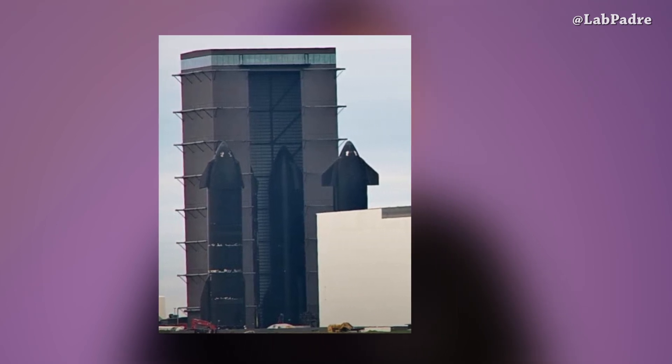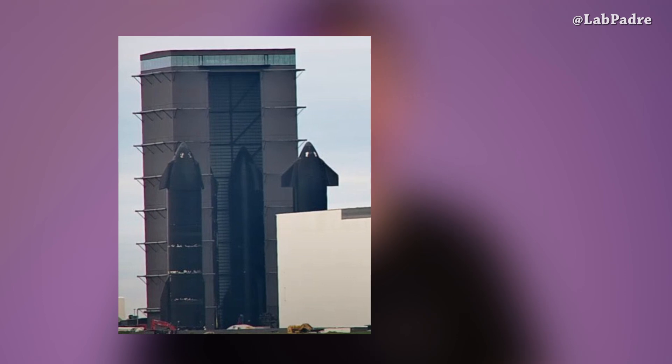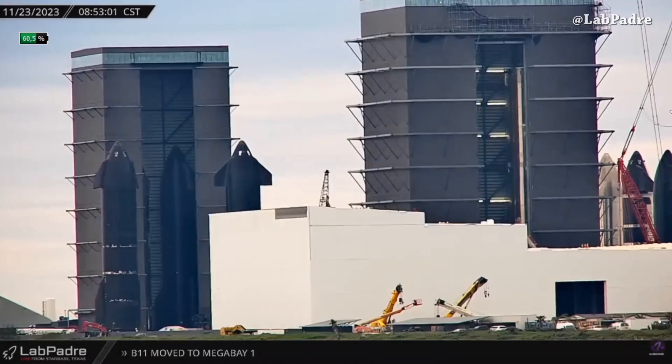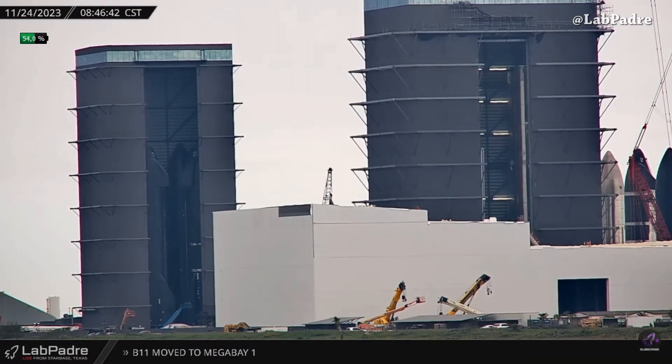Now to the main update: Elon shared a picture of two ships inside the high bay and two outside. This picture was captured from the Isla Padre sentinel camera, so let's turn this picture into video. All four ships are inside the high bay.